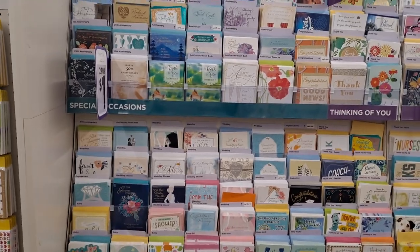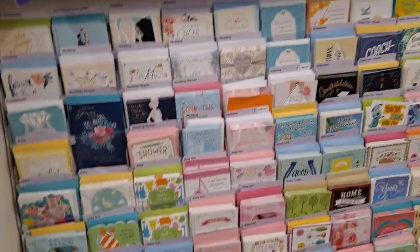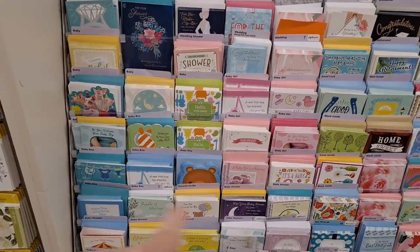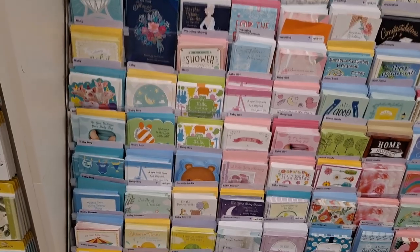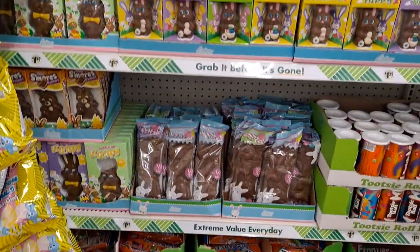Going through the cards because they have the best deals for cards here at Dollar Tree. I found some really cute ones for baby and baby showers. The Easter candy is coming out.